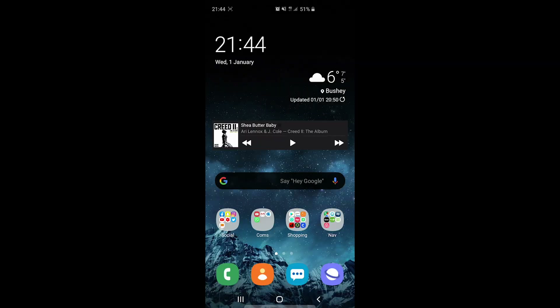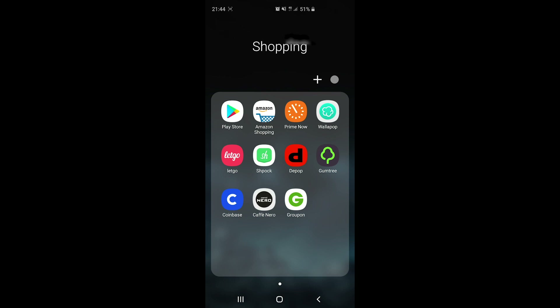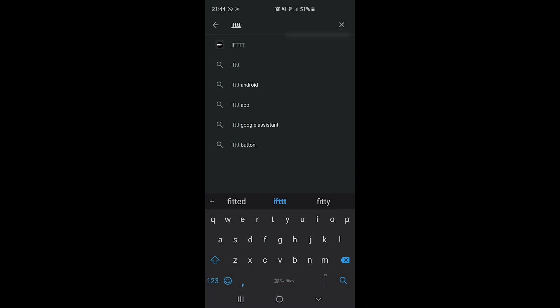Monzo itself doesn't allow you to do this directly — you have to set it up through another app that works in conjunction with Monzo. In this video I'm going to show you how to do that and set it up. The best way is to go to the App Store or the Play Store depending on your phone. On Android, go to the Play Store and download an app called IFTTT.